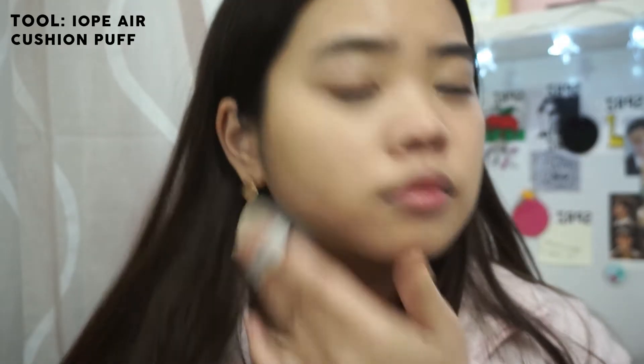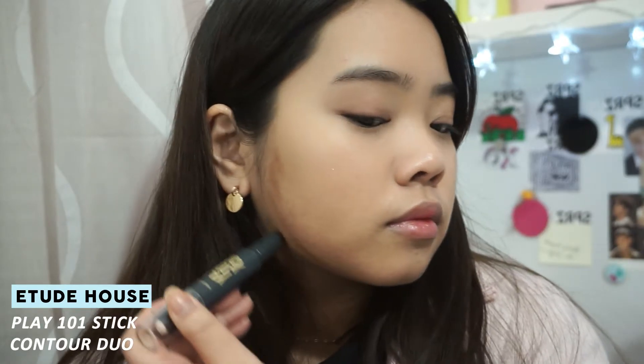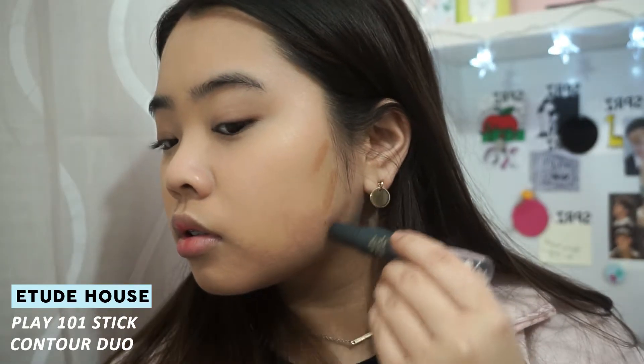Now I'm going to go in with this IOPE puff just to help blend out the foundation. Then using the Etude House Play 101 Contour Duo Stick, I'm going to be placing that onto the sides of my face.